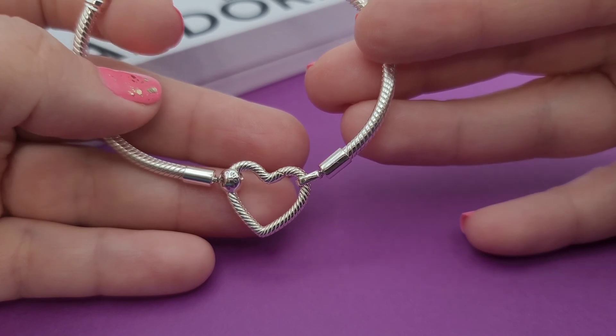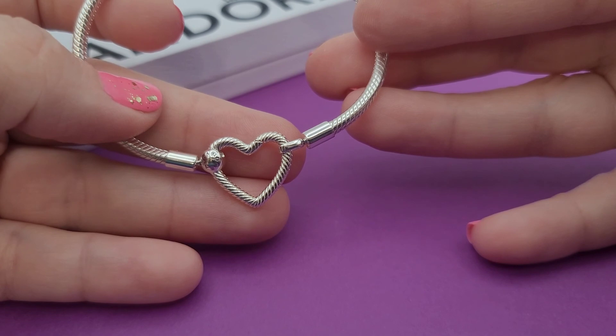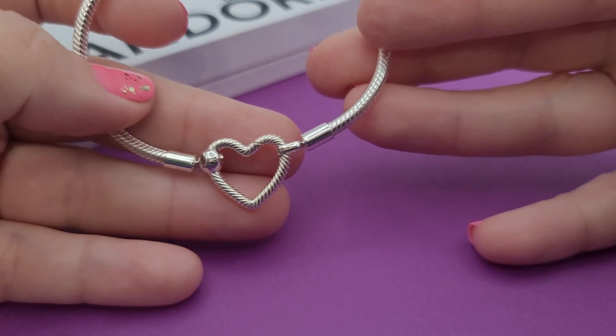I would love to know what you got from the Pandora free bracelet event. Thank you so much for watching!